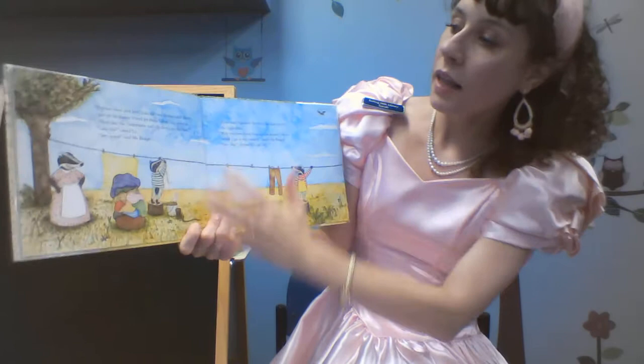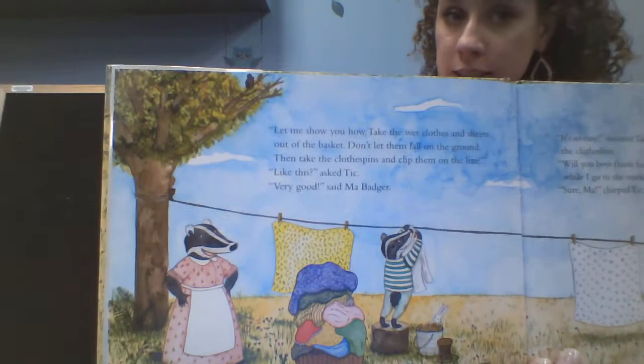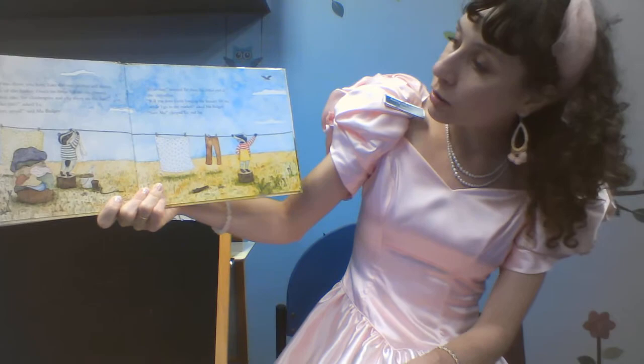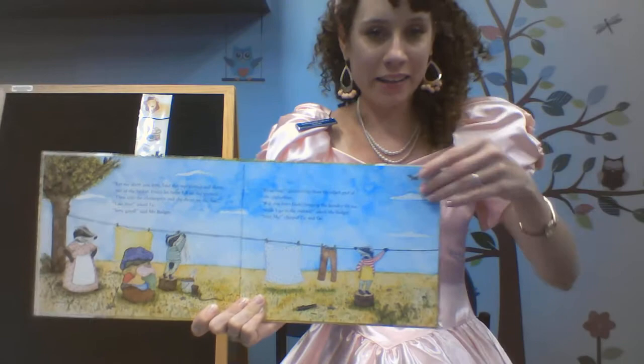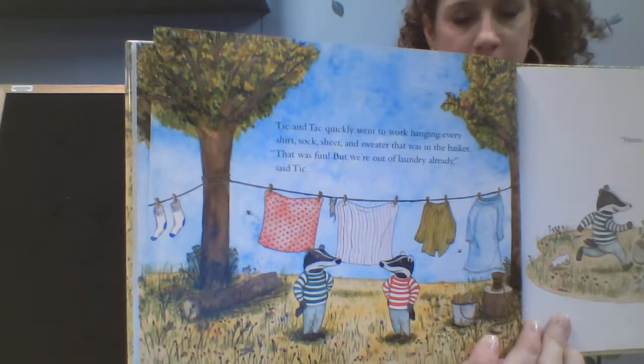"Let me show you how. Take the wet clothes and sheets out of the basket. Don't let them fall on the ground. Then take the clothespins and clip them on the line." "Like this?" asked Tick. "That's very good," said Maw Badger. "It's so easy!" shouted Tack from the other end of the clothesline. "Will you boys finish hanging the laundry for me while I go to the market?" asked Maw Badger. "Sure, Maw," chirped Tick and Tack. Tick and Tack quickly went to work, hanging every shirt, sock, sheet, and sweater that was in the basket. "That was fun, but we're out of laundry," said Tick. "Hmm, I have an idea," said Tack. They're not out of clothespins, though.